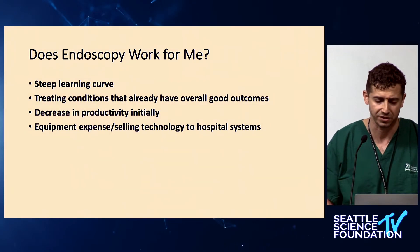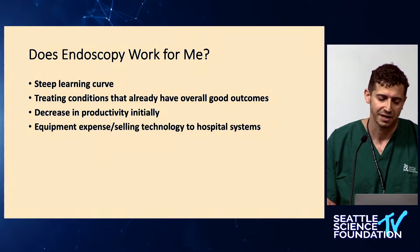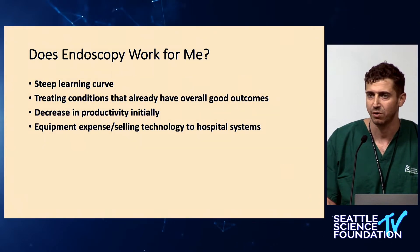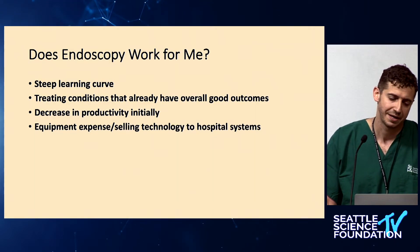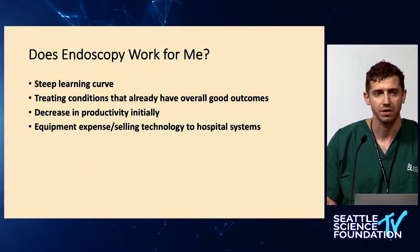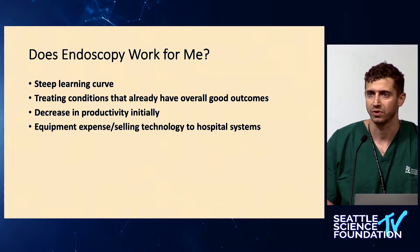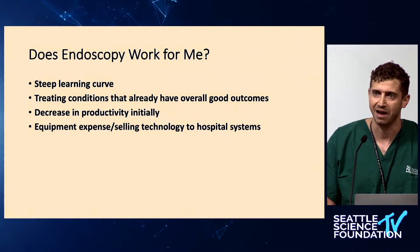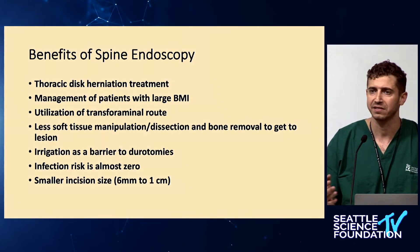The first question anybody asks themselves — including me when I started learning this — is: does this work for me? Is this going to be helpful to my practice? It has a super steep learning curve. It treats conditions we already have good solutions for. Is it worth the decrease in productivity initially? Is it worth potentially some outcomes not as good as a more traditional approach? And how am I going to sell this to my hospital system or private practice?